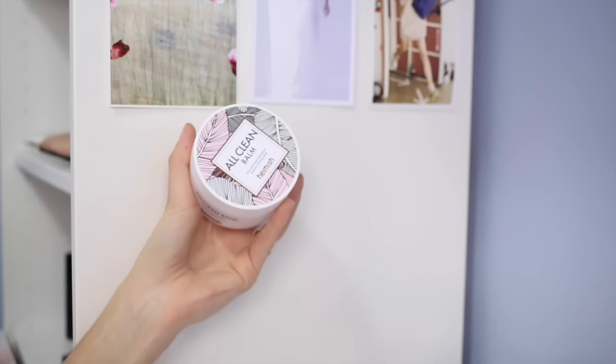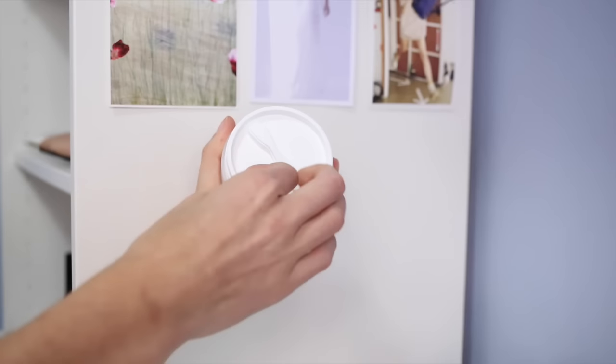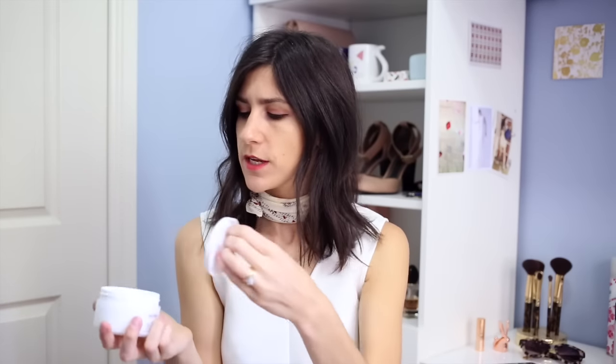Next I'll talk about another cleanser — this one is from Heimish. It's the All Clean Balm and I think the packaging is just stunning: white with a pretty pastel leaf-colored print on the box, and the tub itself is gorgeous. It's an intensive cleansing balm — when you open it up there's a little spatula layer to pull the product out. It's a similar product to the Emma Hardy Moringa Cleansing Balm. The product itself is a lot harder, a bit like slightly semi-soft coconut oil, but it just melts away on your skin.